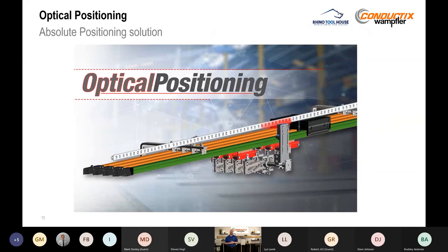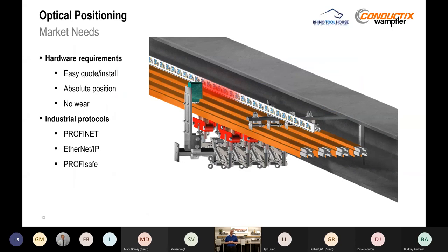As we start talking about data communication, the next question becomes: where is this equipment inside my facility? That's where optical positioning comes in. It's an absolute positioning system that we offer. When doing market research, customers told us they need it to be easy to quote and install, they need an absolute position system, and they don't want to add any additional wear components. Our sensors support PROFINET, Ethernet IP, or PROFISAFE communication protocols.